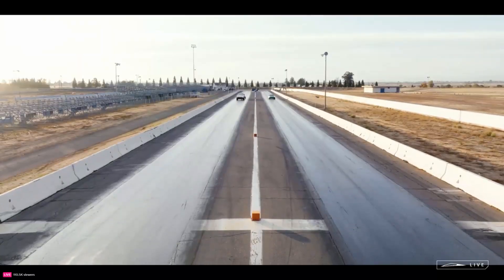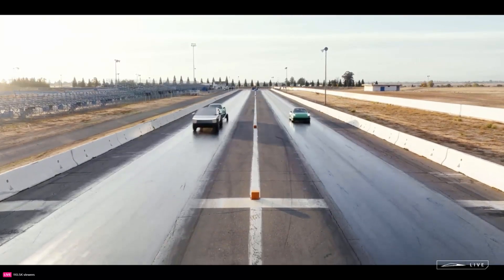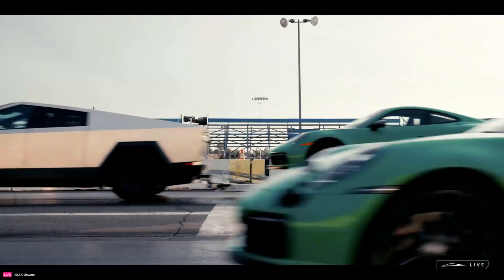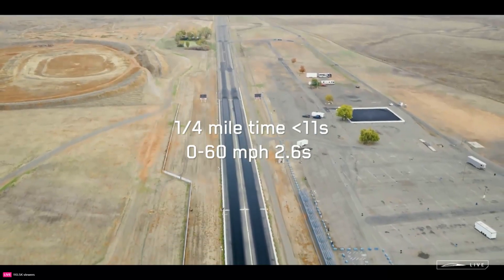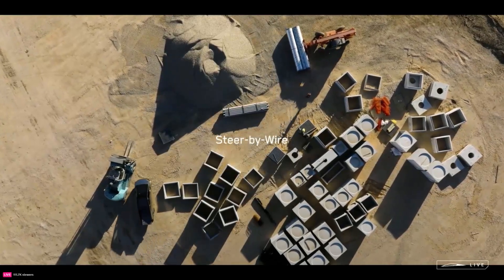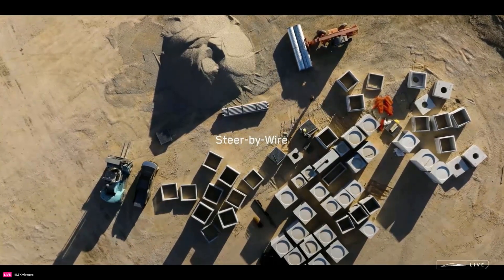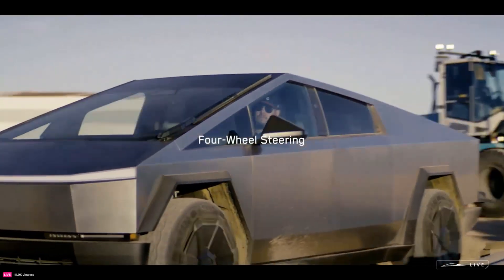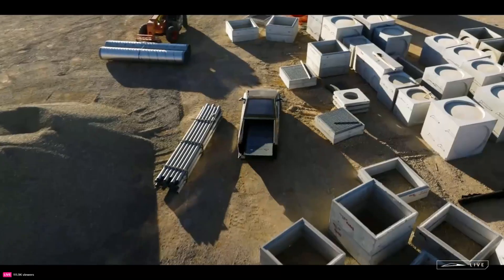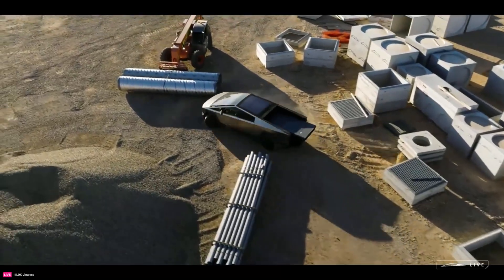Beyond straight-line performance, the Cybertruck brings clever improvements to maneuverability and dimensions. The adaptive air suspension provides up to 8 inches of adjustable height variability, lowering down to access cabins easily or raising for increased ground clearance off-roading. This range of motion improves everyday usability and overcoming obstacles alike.